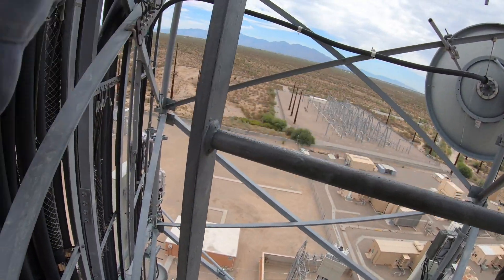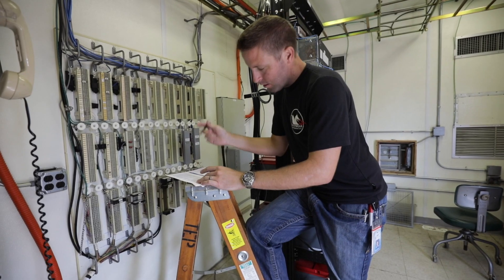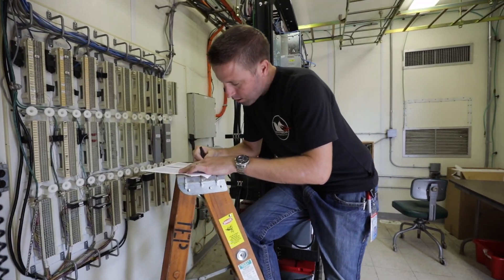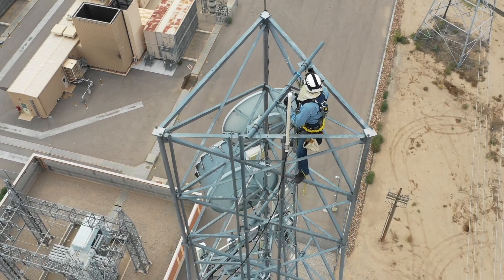The work that we do is also just so varied. I really like troubleshooting — it could be in an office on a computer, it could be in a substation blockhouse, or it could be on a tower. Fixing problems is my favorite part about the job.